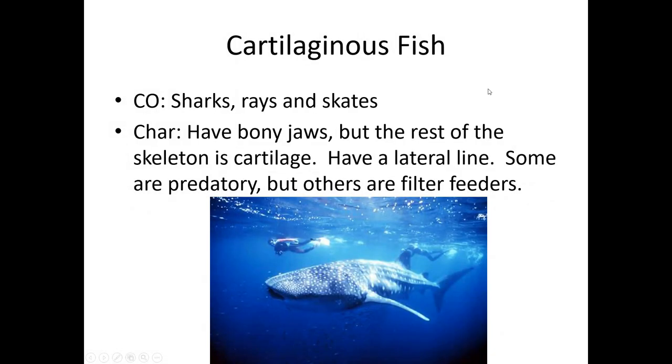Next up, cartilaginous fish. So the top predator in the ocean — depending on who you believe, most people think it's a great white shark, and it belongs in this group. I personally don't believe great whites are the top predator because orcas will eat great white sharks, so I think a killer whale is the top predator. This is the largest fish in the ocean — it's a whale shark, and it belongs in this group.